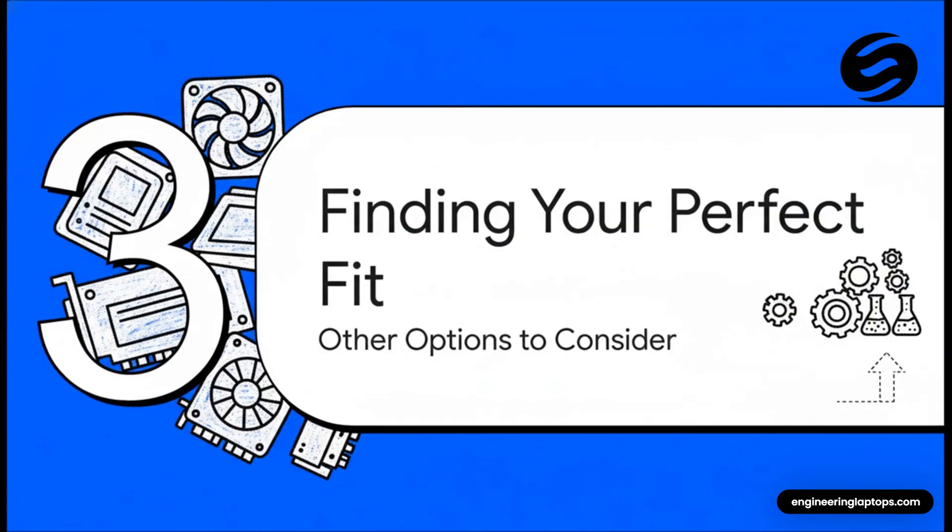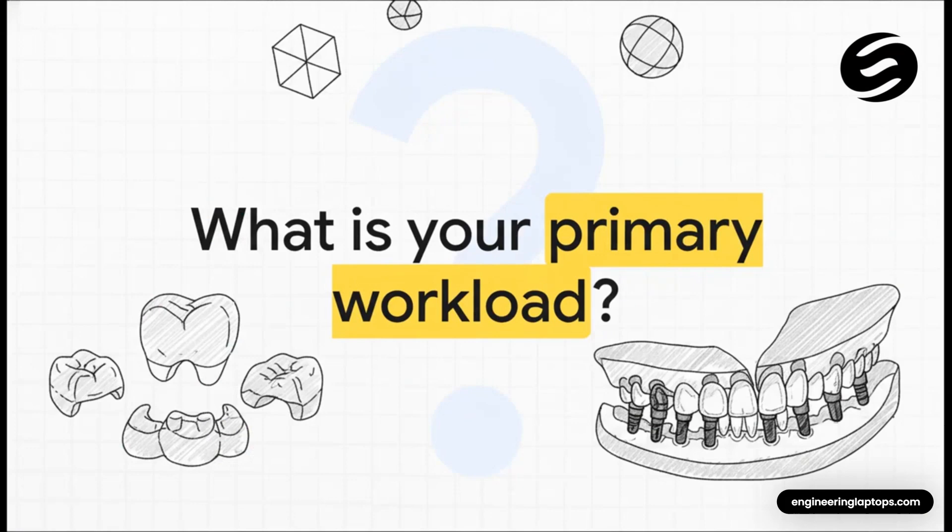That sweet spot build is going to be perfect for the vast majority of you, but not everyone's needs are the same. What if you're doing really light work? Or what if you're on the other end of the spectrum, running a massive lab and pushing ExoCAD to its absolute breaking point every day? Ask yourself: what does my typical day really look like? Am I mostly knocking out single crowns, or am I a power user diving deep into full arch implant restorations with enormous heavy scan files? Being honest about that will tell you whether the sweet spot build is just right, or if you need to shift up or down a gear.